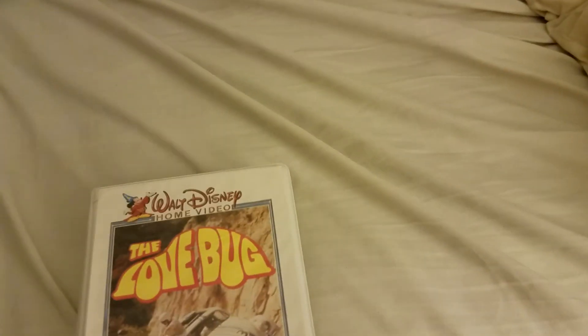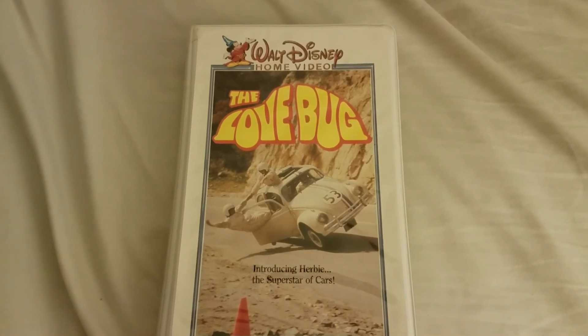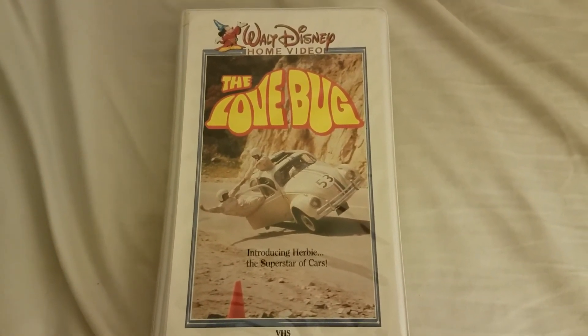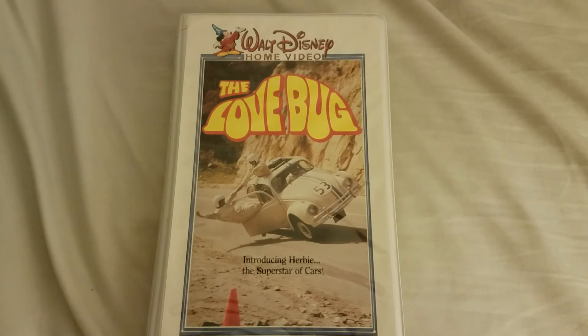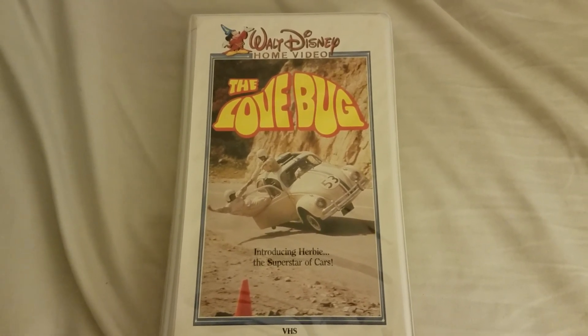This is the latest addition to my Herbie collection — the 1985 Love Bug reissue VHS. Hope you enjoyed. Have a good one.